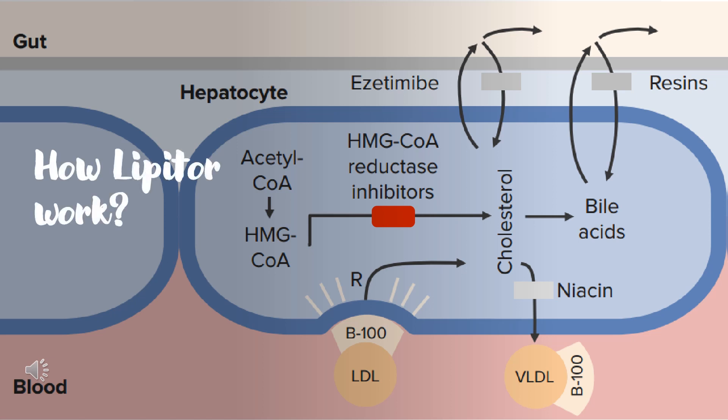How does Lipitor work? Lipitor is a selective, competitive inhibitor of HMG-CoA reductase, which catalyzes the conversion of HMG-CoA to mevalonate, an early rate-limiting step in cholesterol biosynthesis. Atorvastatin acts primarily in the liver, where decreased hepatic cholesterol concentrations stimulate the upregulation of hepatic LDL receptors, which increases hepatic uptake of LDL. Atorvastatin also reduces VLDL-C, serum triglycerides (TG), and intermediate-density lipoproteins (IDL), as well as the number of apolipoprotein B (ApoB) containing particles, but increases HDL-C.